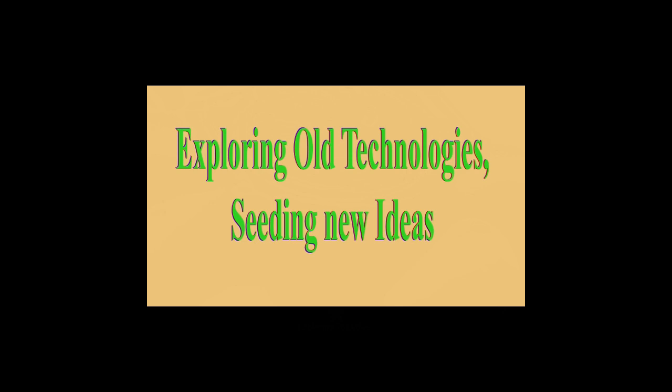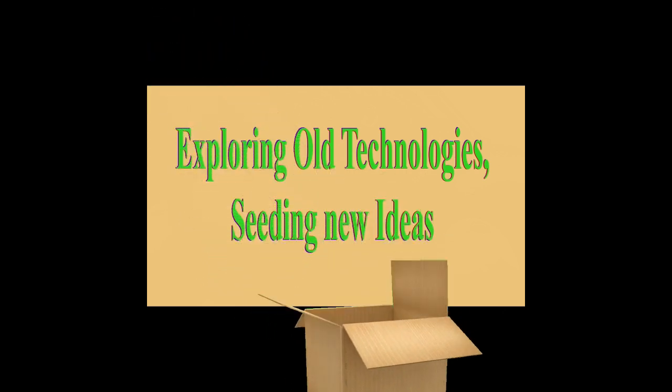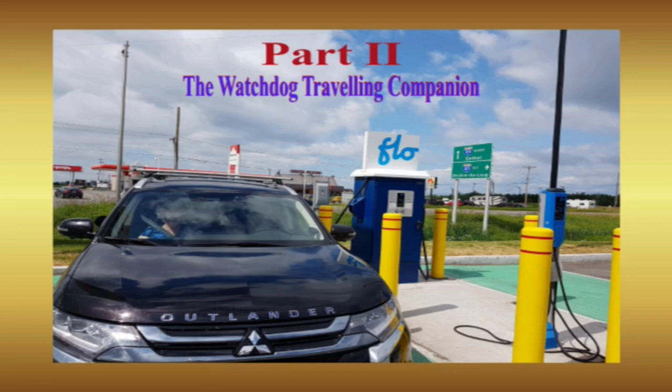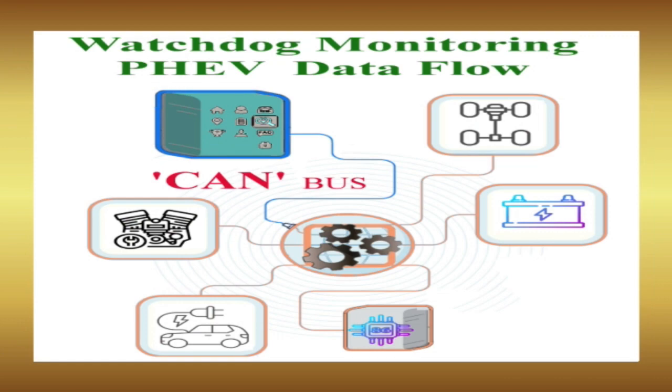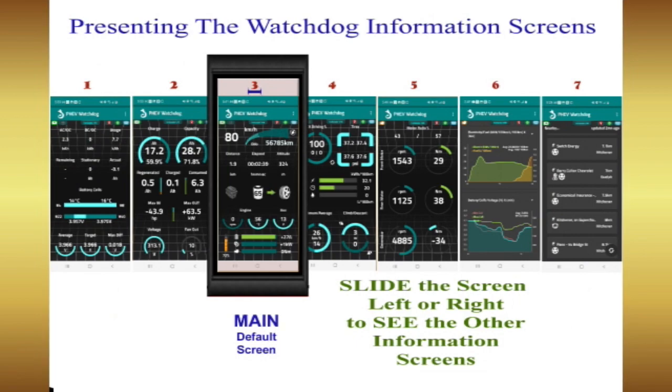Welcome to my channel, exploring old technologies and seeding new ideas. Let's begin. Part one of this video series showed that the PHEV Watchdog application draws considerable information from the vehicle's CAN bus to present seven unique smartphone screens of data as you drive.